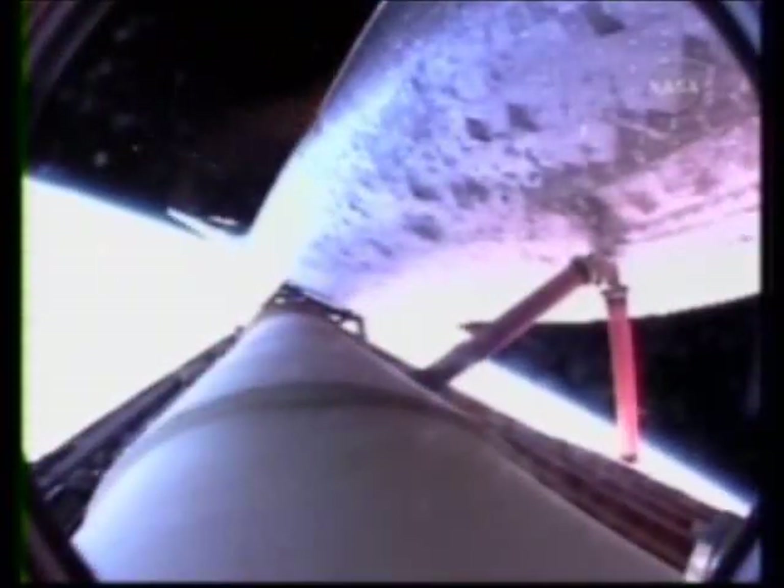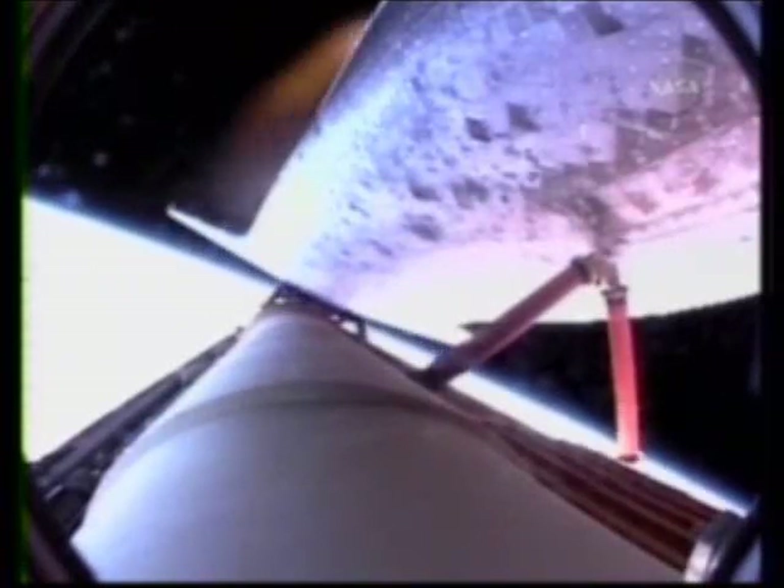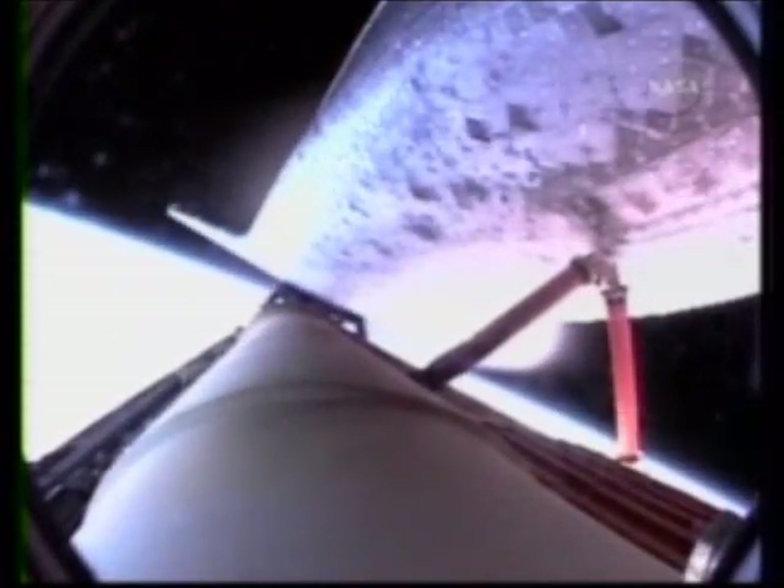Main engine cutoff has been confirmed. Atlantis now in orbit, beginning its chase to catch up with the Hubble Space Telescope. Atlantis, Houston, nominal MECO, OMS-1 is not required. Houston, we copy, nominal MECO, OMS-1 is not required.